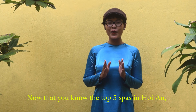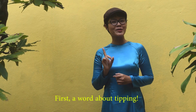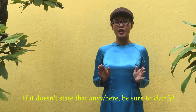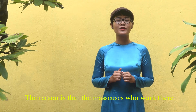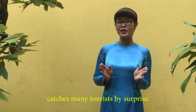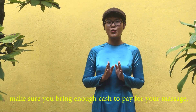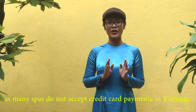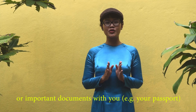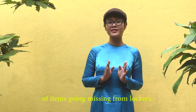Now that you know our top 5 spots in Hoi An, here are some tips to make sure you have the best time. First, a word about tipping: a spa or massage parlor may not have the tip included in the price. If it doesn't say anywhere, be sure to clarify — masseuses may be working solely on commission, so a tip is almost expected. This catches many tourists by surprise, so it's best to clarify before you start your massage. Secondly, make sure to bring enough cash, as many spas in Vietnam don't accept credit card payments. Thirdly, we recommend not bringing any valuables or important documents with you — for example, your passport — even if a spa has lockers, as there have been reports of items going missing from lockers.